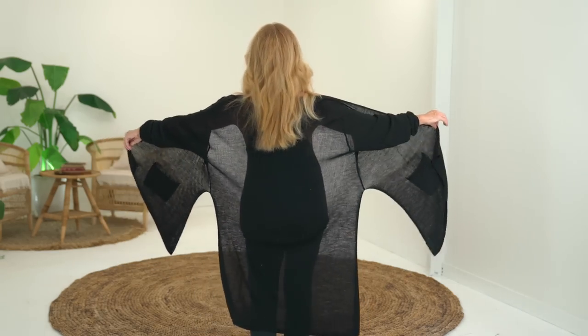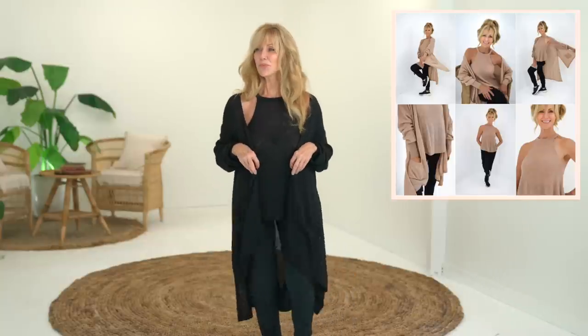Let me show you the design of this cardigan. See how it's cut? It's cut on angles, so when it falls — it'll make more sense when I show you in a lighter colour — but when it falls, it's a very feminine look. It's kind of goddessy and you're going to look beautiful in this.